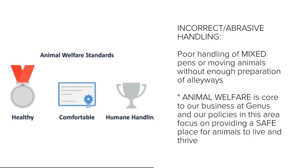Animal welfare is core to our business at Genus, and our policies in this area focus on providing a safe place for animals to live and thrive.